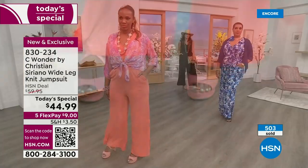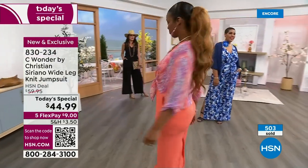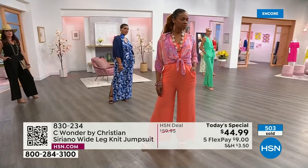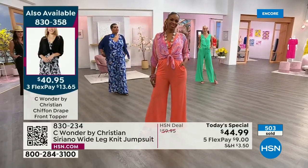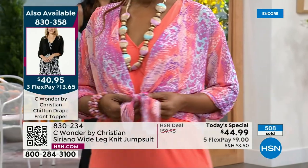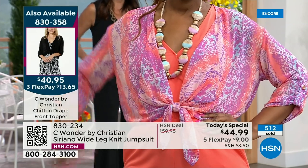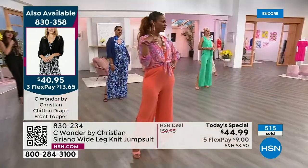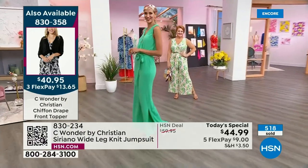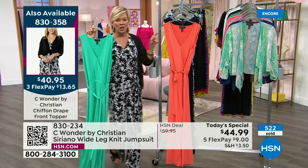I couldn't agree more — it really is just a neat thing. And that's the fun part of a new season: put things together that maybe you never thought of before. You're going to love some of the other colors available in that wonderful chiffon topper, which is now on the side of your screen again — 830358. We do have the topper in seven choices: black, white, jade, sun-kissed, navy, and then there's an orchid python and a jade python.